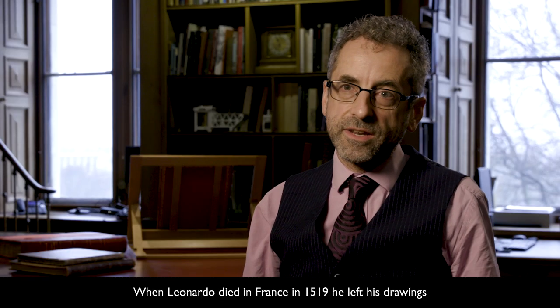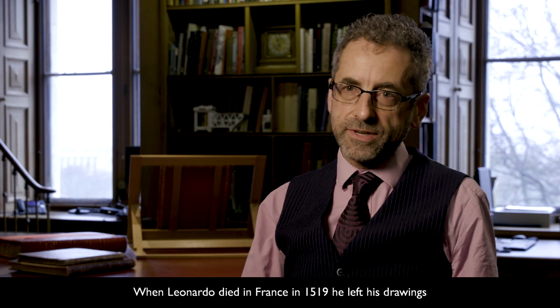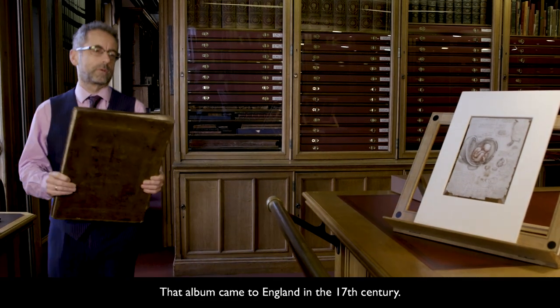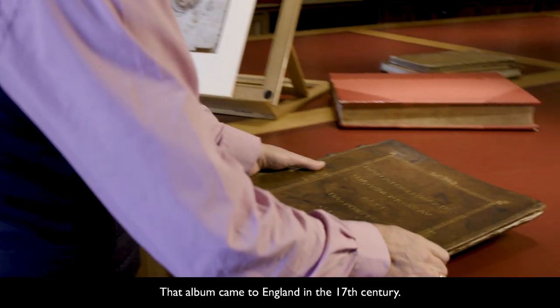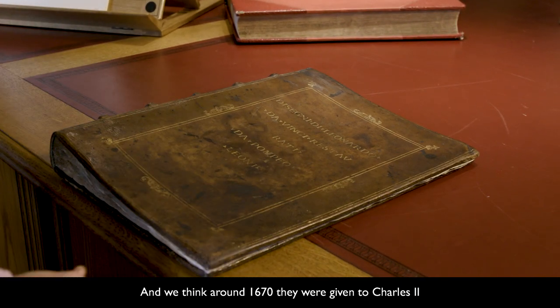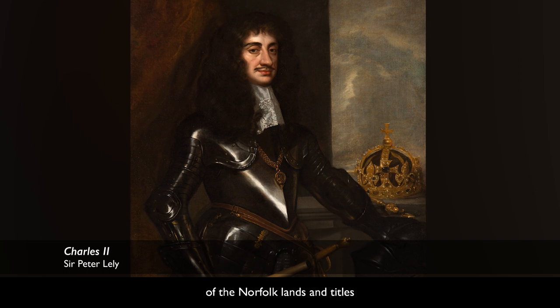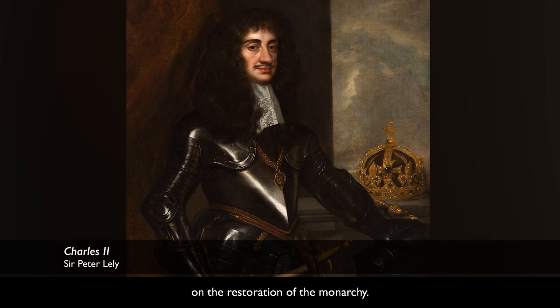When Leonardo died in France in 1519, he left his drawings to his favourite pupil, Francesco Melzi. On Melzi's death, they were bound into a single album. That album came to England in the 17th century, and we think around 1670 they were given to Charles II, in thanks for the restoration of the Norfolk lands and titles on the restoration of the monarchy.